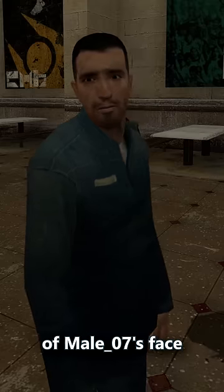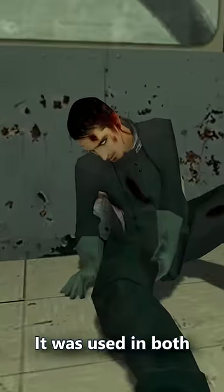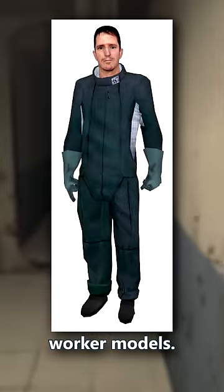Number 2: The earliest use of Mail-07's face texture can be traced all the way back to the 2002 Half-Life 2 beta. It was used in both the City 17 and Borealis Worker models.